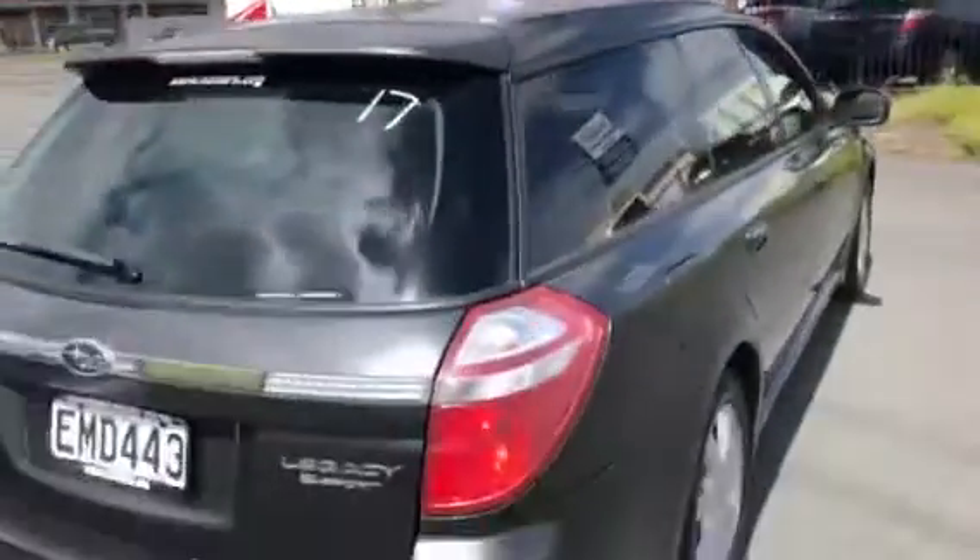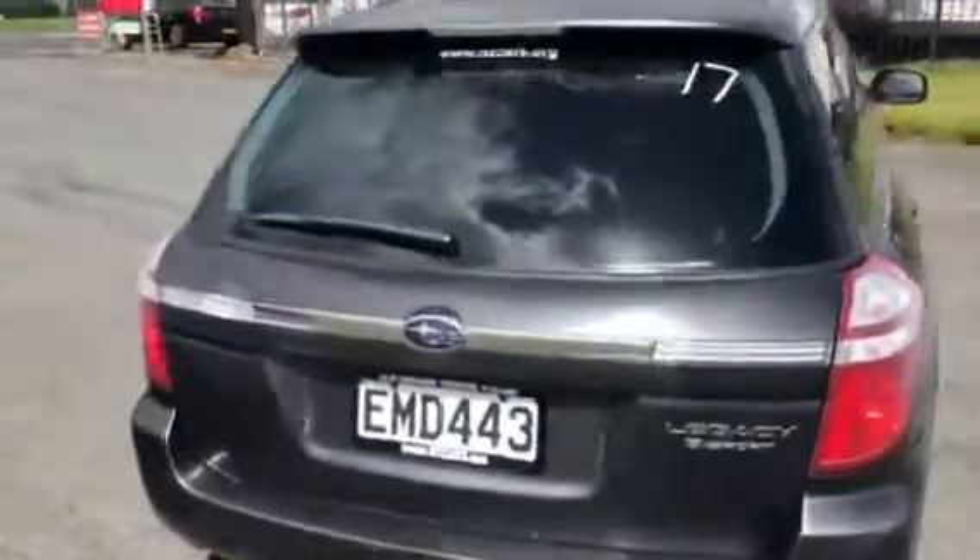Quite low and tidy — 2007 Subaru wagon in the back. Financing options are also available.